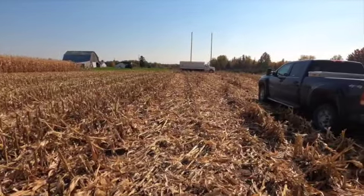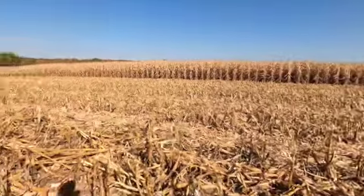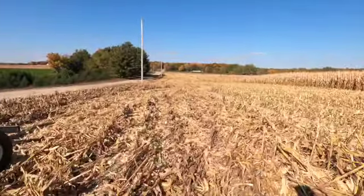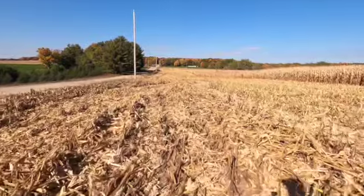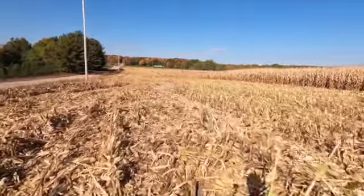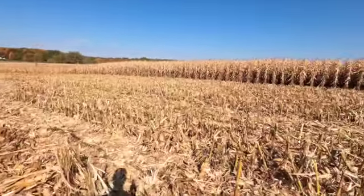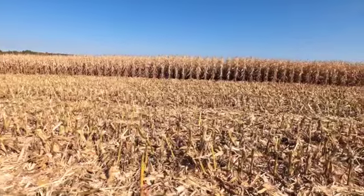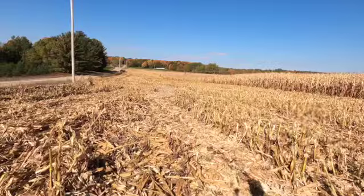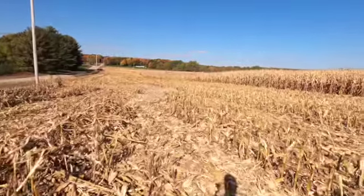We are combining corn — got that truck full, dad's getting the field opened up around the pivot and everything. This corn is being combined for a local dairy that uses high moisture corn, so they're grinding it with a roller mill and putting it in one of their silos. The first field we went to we got opened up and it tested 34%, so this is the second field and this one is testing 27-28%.